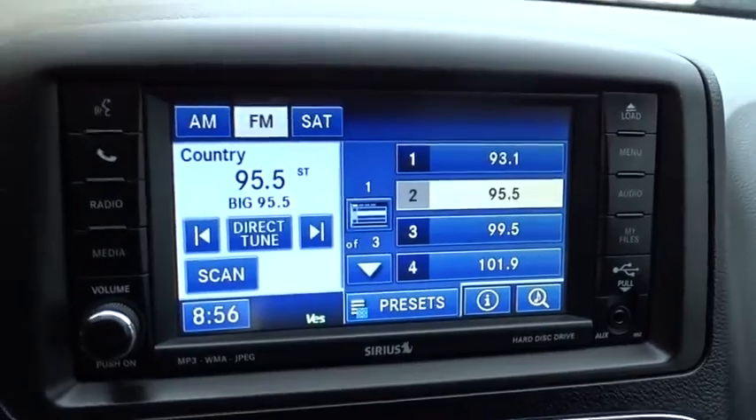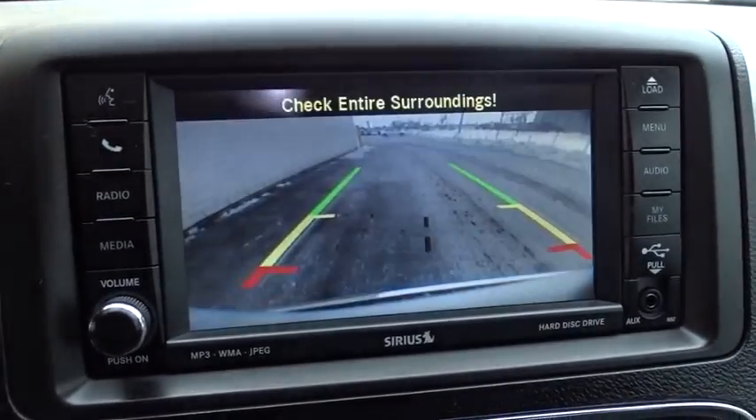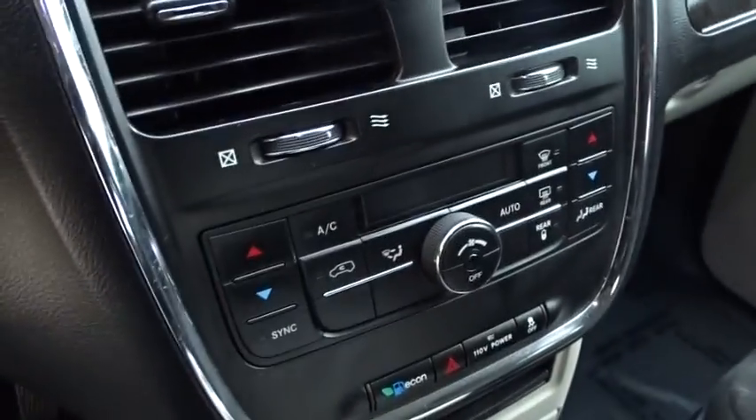Auto dimming rear view mirror, four-wheel disc brakes, cruise control, floor mats, hard disk drive media storage, aluminum wheels, AM FM stereo radio, universal garage door opener, front wheel drive.